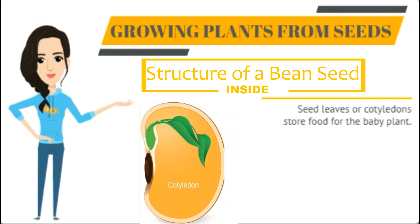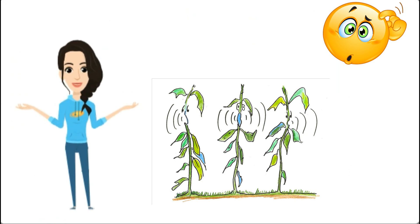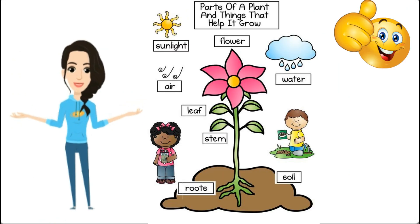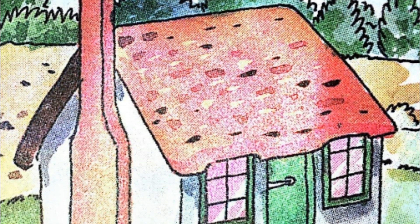Not all seeds grow into new plants. Some seeds are eaten up by birds or insects, some get destroyed by rain or wind, while some seeds do not get sufficient air, water, or warmth to grow.